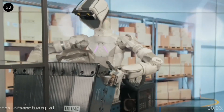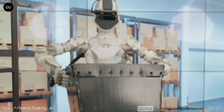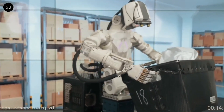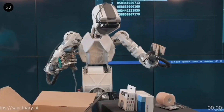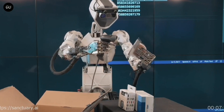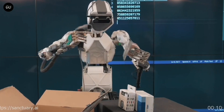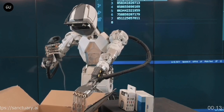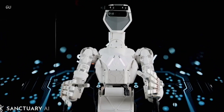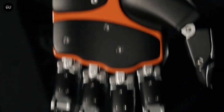According to Sanctuary AI, their mission is to create a world of human-like intelligence in general-purpose robots, and creating Phoenix is a step in that direction. Phoenix has a maximum speed of 3 miles per hour, coupled with industry-leading robotic hands and an increased degree of freedom — 20 in total — that rival human hand dexterity and fine manipulation, with proprietary haptic technology that mimics the sense of touch.